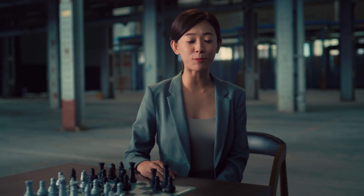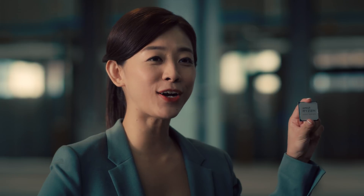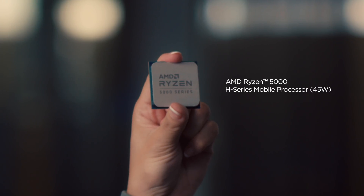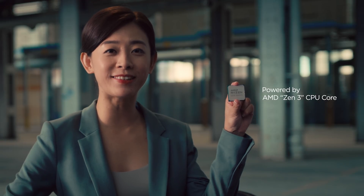AMD is proud to be Lenovo Legion's innovation partner in developing the new Legion gaming laptop. Inside the all-new Lenovo Legion gaming devices is our state-of-the-art AMD Ryzen 5000 mobile processors powered by our all-new Zen 3 CPU core. Zen 3 is a scalable architecture designed for ultra-thin notebooks, desktop PCs, gaming laptops, and all the way through to some of the world's fastest supercomputers.